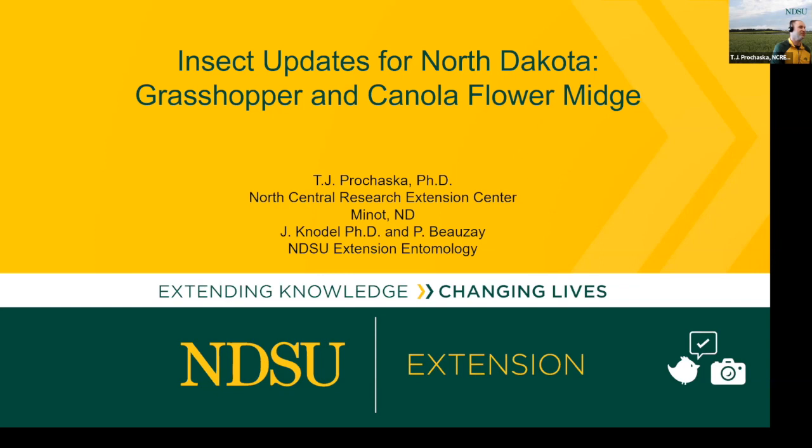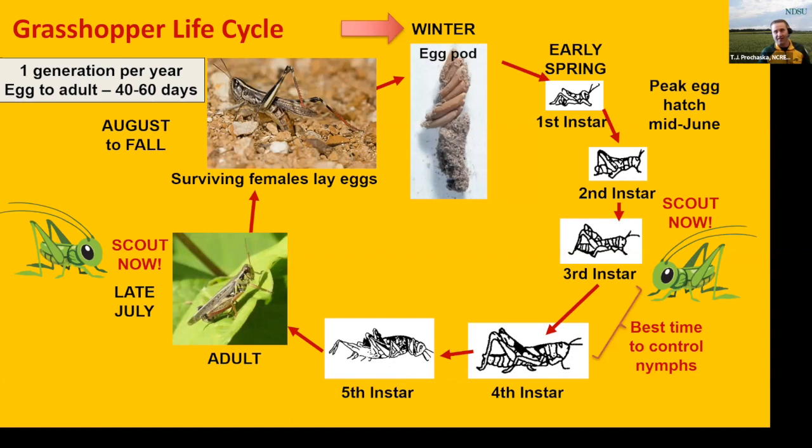Today I want to get into one of the big topics of the last couple years, and that's really going to focus on some insect updates. I want to start things off by getting into grasshoppers, especially in the north central and western part of the state, which has really dominated the headlines. I'm not going to go through the life cycle in extreme detail due to time, but I do want to call out a few main points.